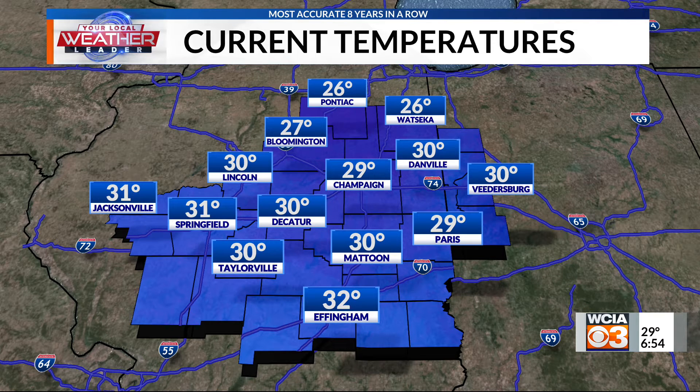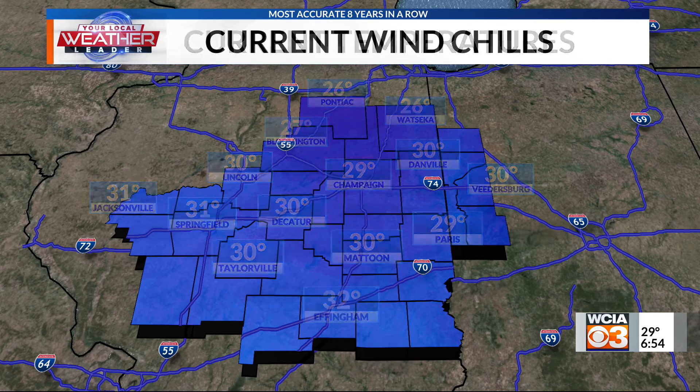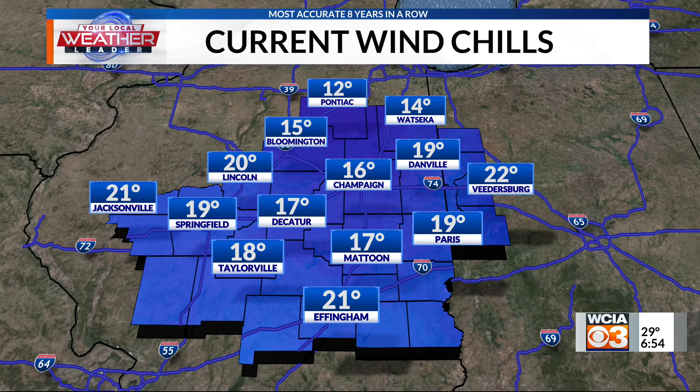All in all, not too bad — we should be in the teens and low 20s with the wind chill, making us feel more like an average of 14 in Champaign. 17 in Mattoon, also in Decatur. 21 in Effingham. And 12 is the cool spot up north there in Pontiac. Wind chill making it feel a little bit cooler, but overall not looking to be a bad start to the work week. Back to you guys.